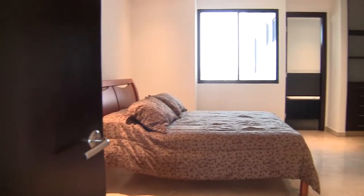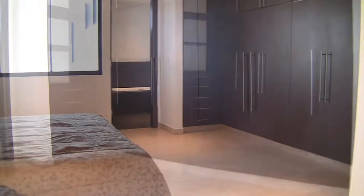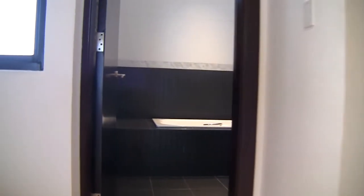The next bedroom is on the right. It is slightly larger in size with plenty of built-in closet space and features a full-size bathroom with a soothing bathtub. It is sleek with white, gray, black, and silver designs.